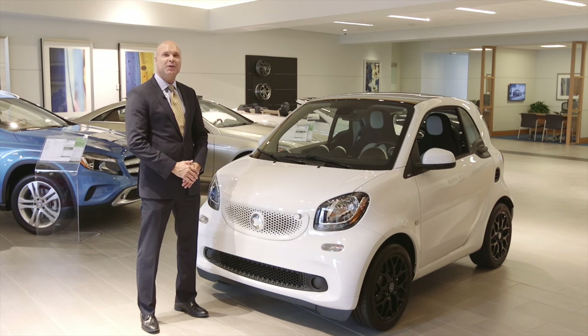Hi, I'm Steve Lagerstrom, Corporate Product Specialist for the Park Place dealerships, and this is the completely redesigned 2016 Smart for Two.